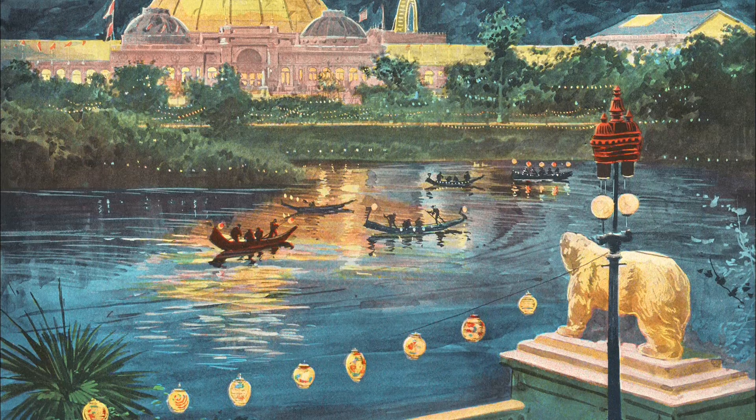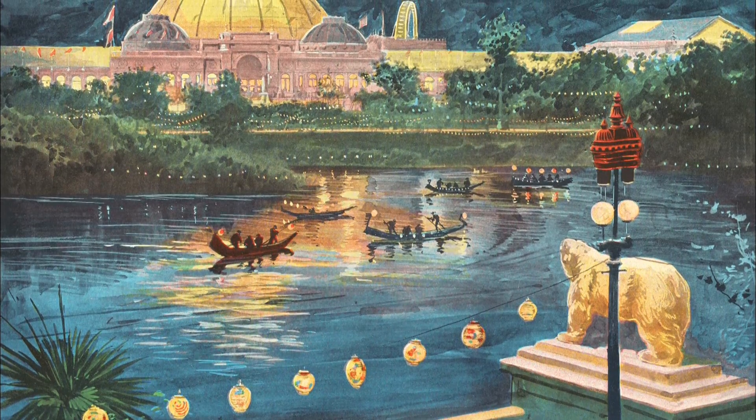Hundreds of thousands of people came at night just to see the lighting. And what they do is they go back and they talk about it.